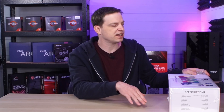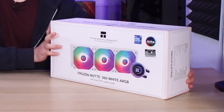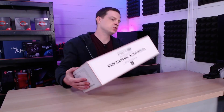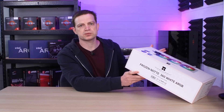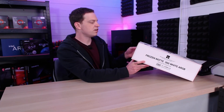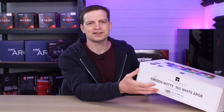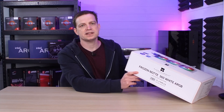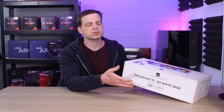These are currently around £68 — links are in the description below. The packaging is beautifully presented, a pretty standard box with a picture of all the components on the back and specs on the sides. The model is the Frozen Notte 360 White ARGB. The radiator dimension is 397×120×27mm, so it's a 360mm radiator fitting up to three 120mm fans. Pump noise is less than 28dBA with a pump speed of up to 5300rpm — pretty decent specifications.